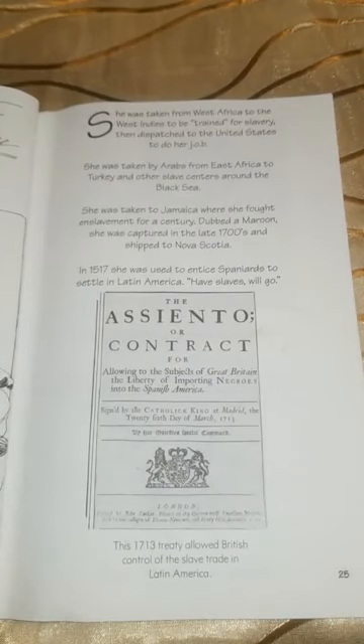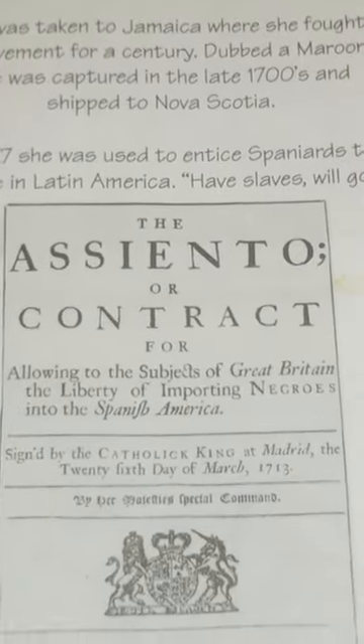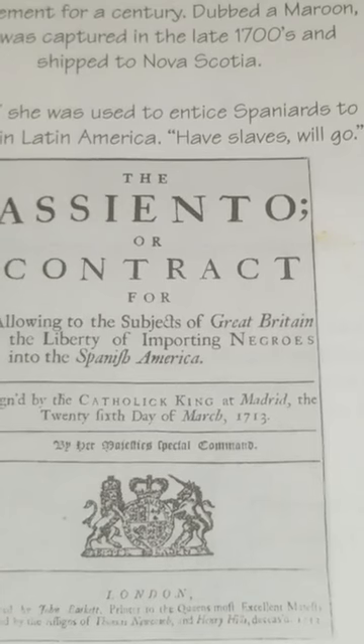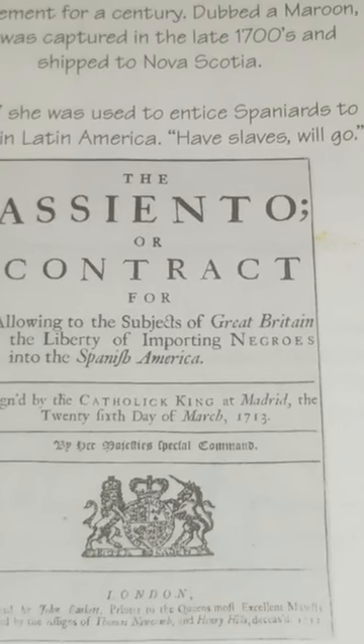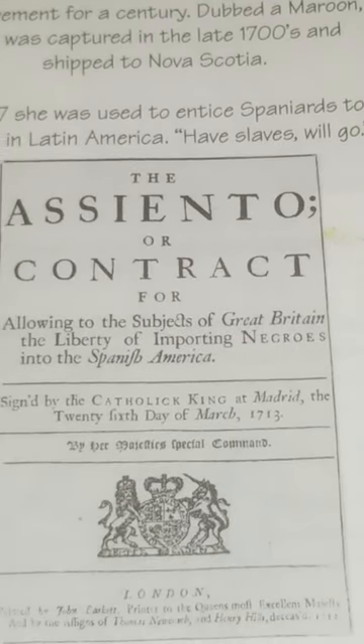She was taken from West Africa to the West Indies to be trained for slavery, then dispatched to the United States to do her job. She was taken by Arabs from East Africa to Turkey and other slave centers around the Black Sea. She was taken to Jamaica where she fought enslavement for a century — dubbed a Maroon, captured in the late 1700s and shipped to Nova Scotia. In 1517 she was used to entice Spaniards to settle in Latin America. This 1730 treaty allowed British control of the slave trade in Latin America.